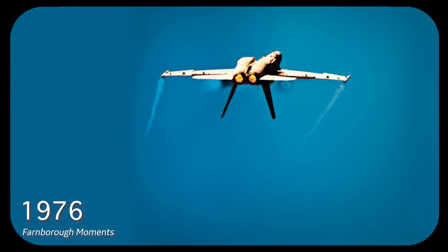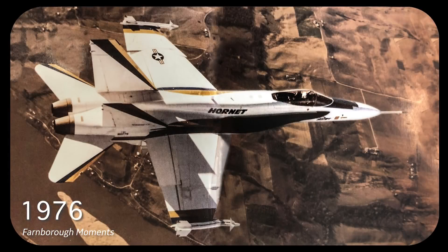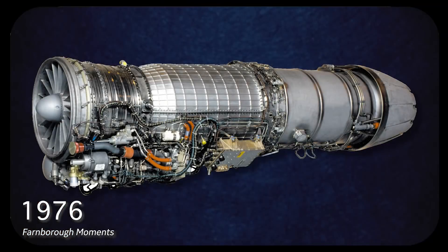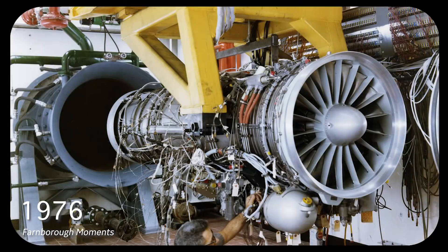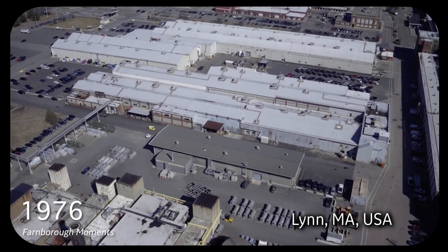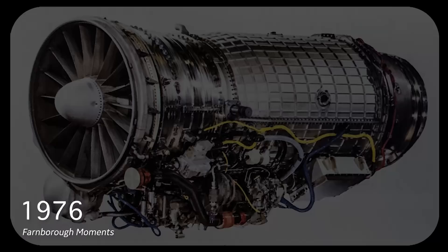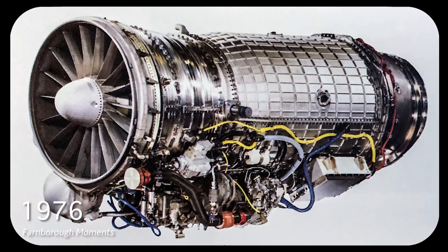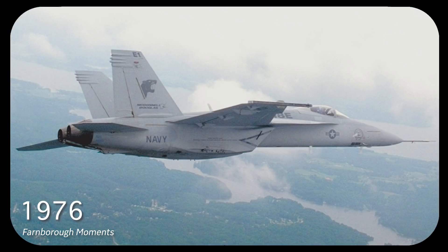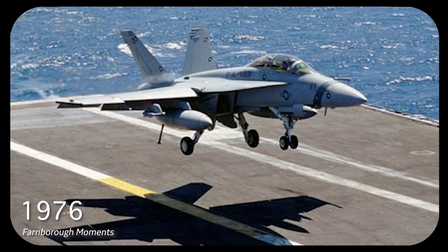The 1976 Farnborough Air Show featured Northrop demonstrating the YF-17 aircraft for the very first time outside the United States. It was powered by an engine called the J-101, produced in Lynn, Massachusetts by GE. But of course all those names would soon change — we would come to know this aircraft as the F-18 and the engine as the F-404, one of the most venerable engines in the GE inventory, introduced to the U.S. Navy back in 1981 and still a very important part of GE's heritage and the Navy inventory.